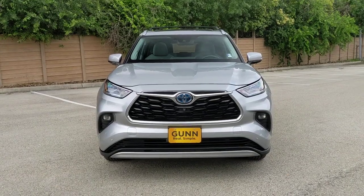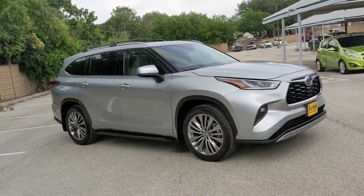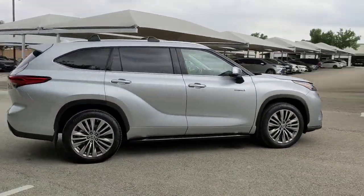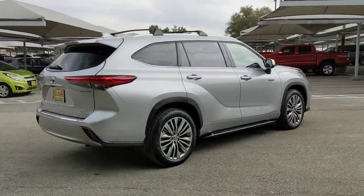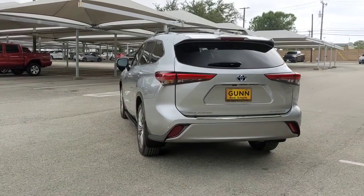Enjoy the view of this 2021 Toyota Highlander with less than 25,000 miles on the odometer. This vehicle stands out from the rest — from daily drives to epic road trips, this Highlander has you covered.